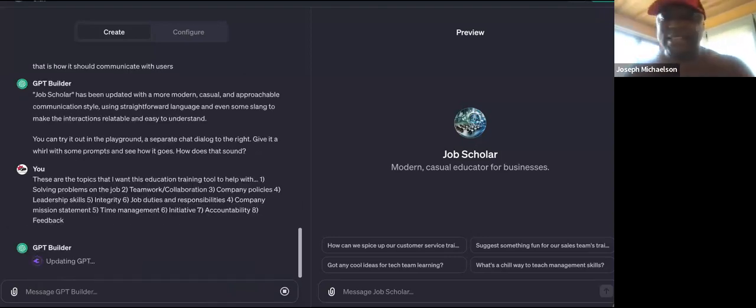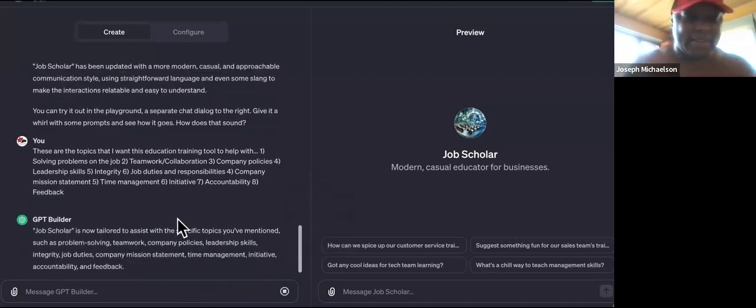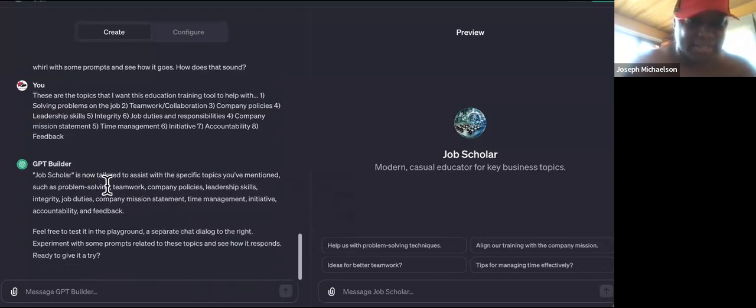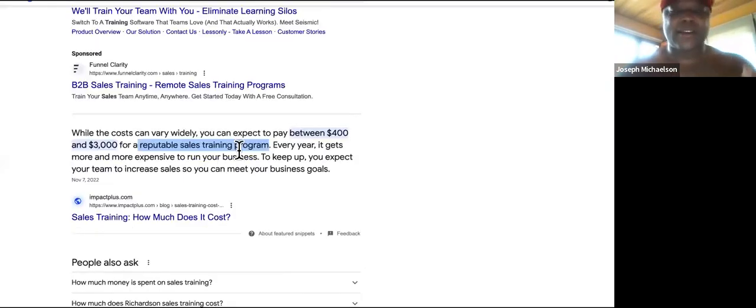It still remembers what I ran through earlier as a test. Job Scholar is now tailored to assist with problem solving, teamwork, company policies, leadership skills, integrity, job duties, company mission statement, time management, and initiative. Now let me tell you the most exciting part that nobody else on YouTube is showing you: with this training program, you are not going to have to deliver it, and the local business owner is not going to have to deliver it either.